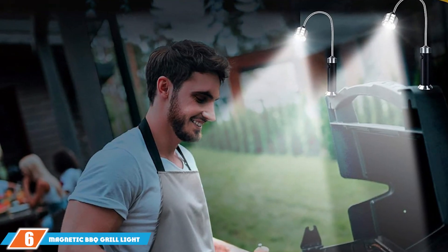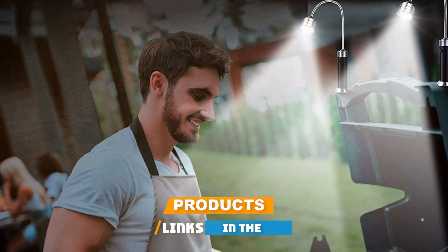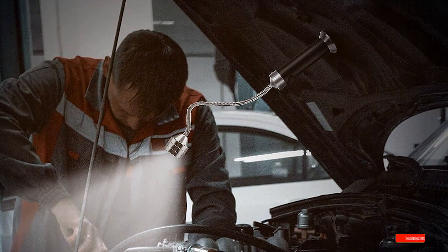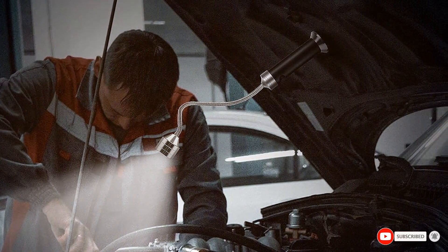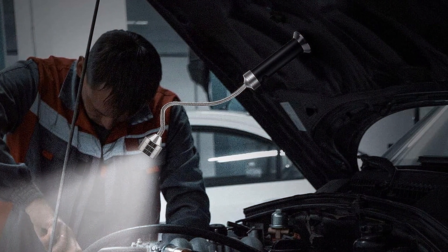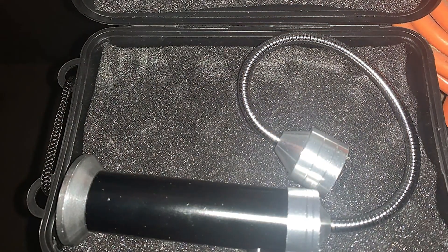Number 6 position is dominated by the Magnetic BBQ Grill Light in a two-pack, perfect for grillers who need comprehensive lighting. The magnetic base makes it easy to attach these lights to any metal part of your grill, offering flexibility in positioning. The bright LEDs provide excellent visibility, ensuring that every part of your grill is well lit.